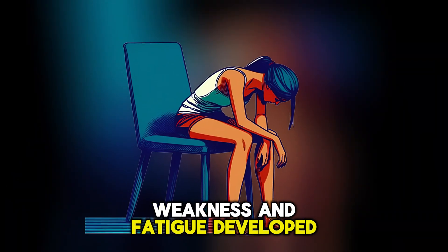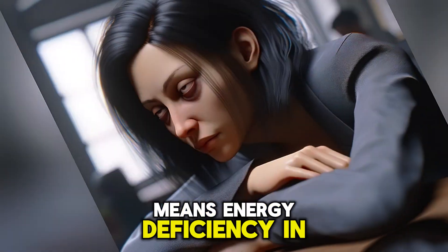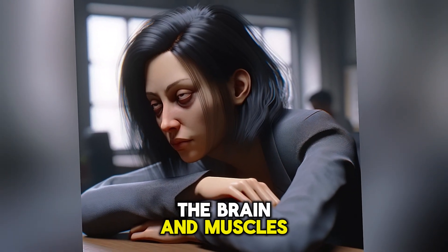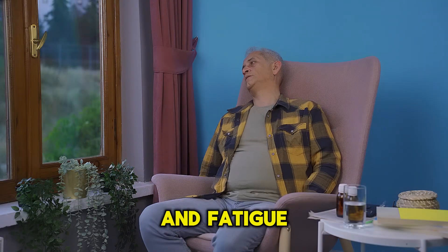Weakness and fatigue develop during hypoglycemia because glucose deficiency means energy deficiency in the brain and muscles. Our body interprets this deficiency as weakness and fatigue.